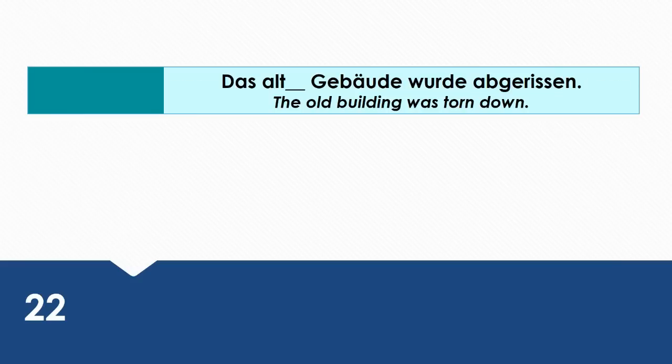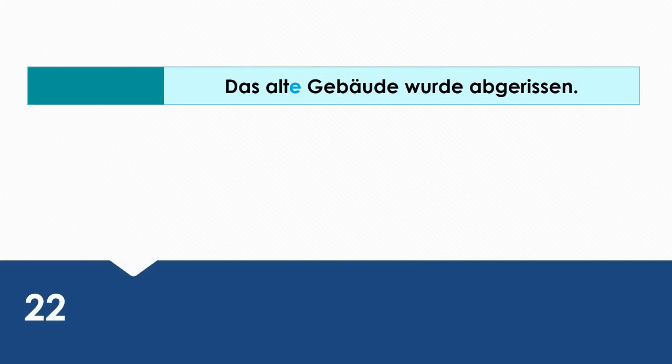The old building was torn down. Wie sagt man das auf Deutsch? Das alte Gebäude wurde abgerissen. Gebäude is the subject here. That's why it's in the nominative case.